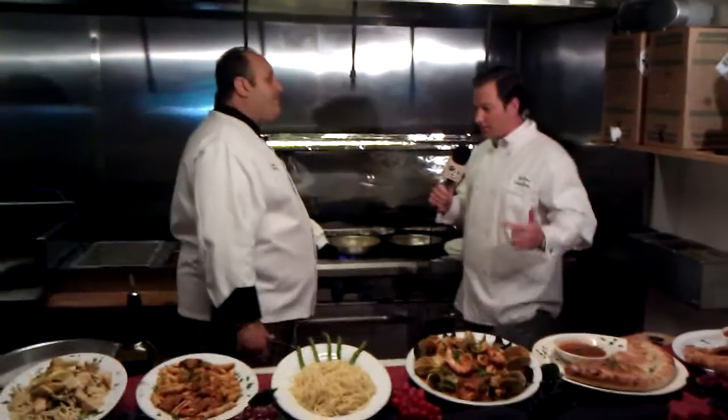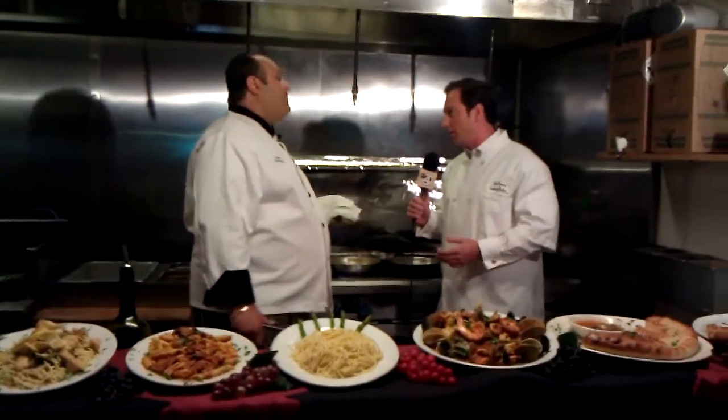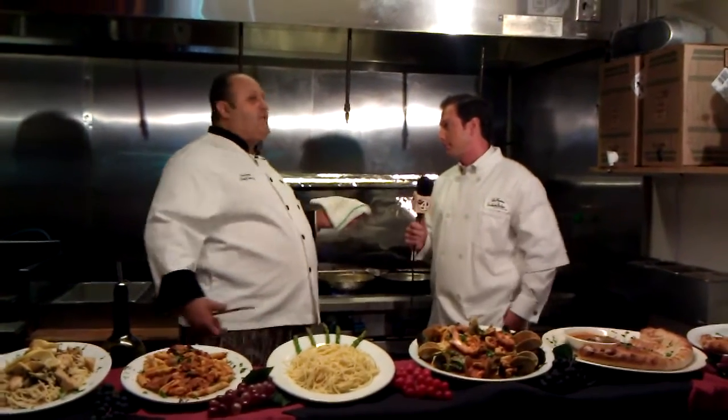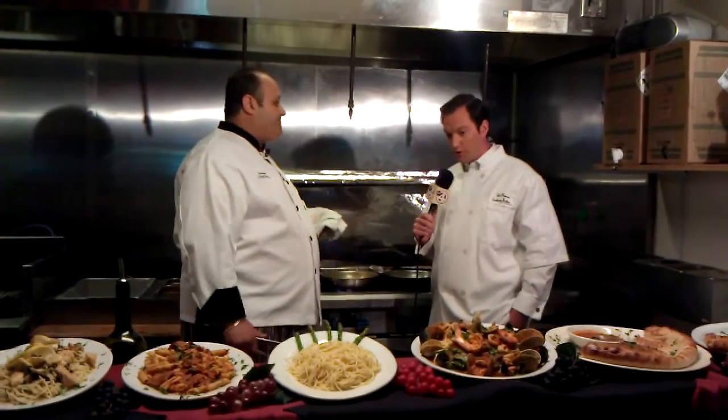And you do lunch and dinner as well. Yes. And you've got a great wine selection — absolutely, you've got a whole bar, everything you need for a great restaurant. We've got two locations: North Charleston and West Ashley. We can try to accommodate the whole local community.